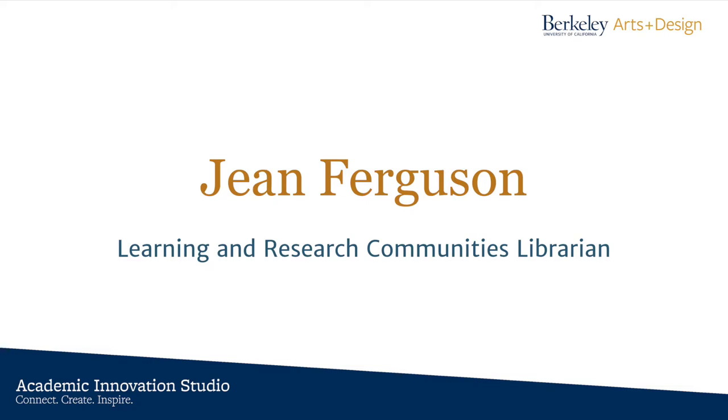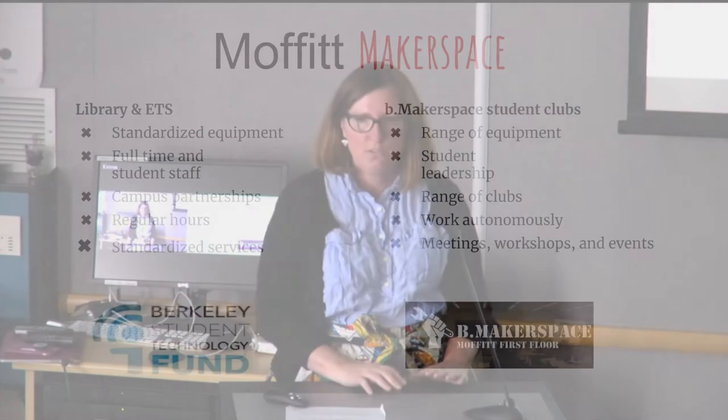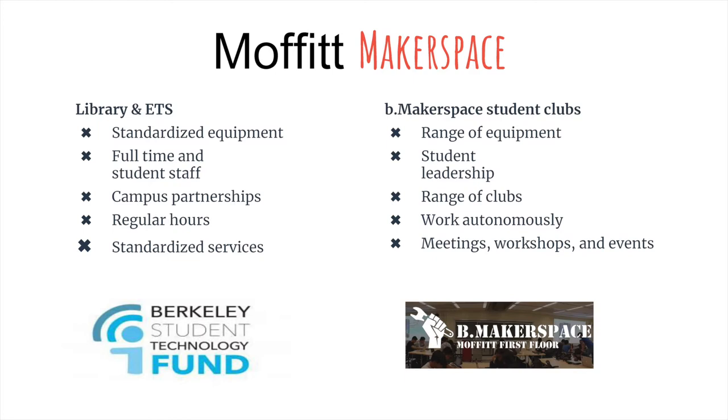Hi, I'm Jean Ferguson and I'm a librarian that works at the library. I'm here to talk about a space rather than a specific cool project, although the space is a cool project. We have an experiment going on in the basement of Moffett Library where we're trying out new programs and services. One of the most evolved of these is the Makerspace that we started a couple years ago, which essentially has two sides: a standardized operation with hired student support, and a very chaotic but incredibly innovative student club side.